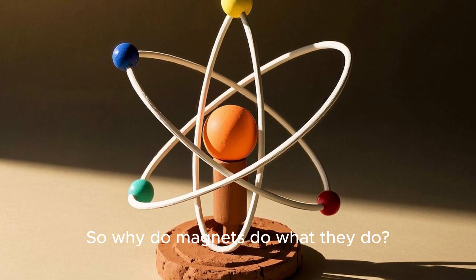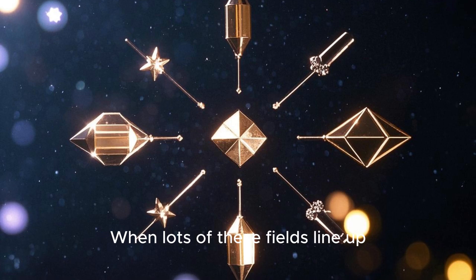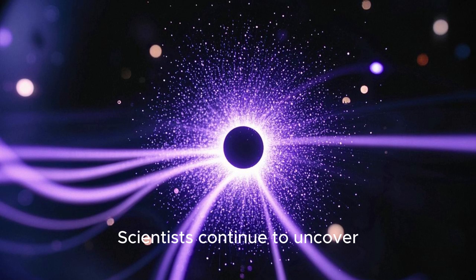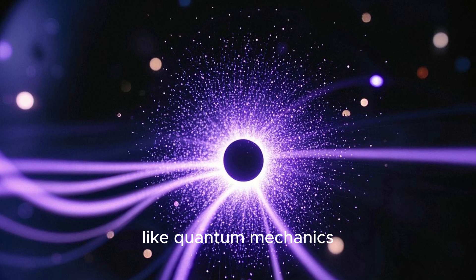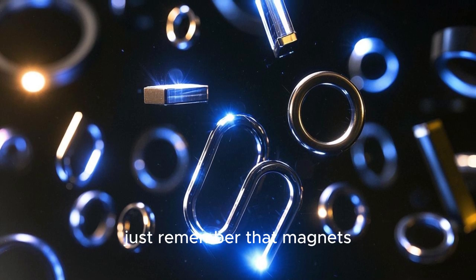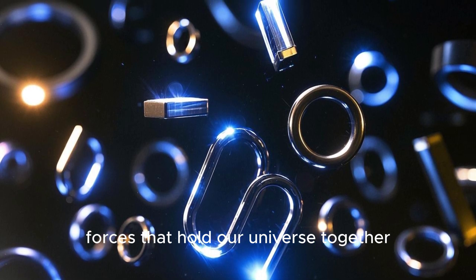So why do magnets do what they do? It comes down to the way electrons move in atoms, creating a tiny magnetic field. When lots of these fields line up, we get a powerful effect that can pull objects or push them away. Scientists continue to uncover new secrets about magnetism, like quantum mechanics, which explores the tiniest particles. Even though that might be too advanced for now, just remember that magnets — big or small — are showing you a piece of the invisible forces that hold our universe together.